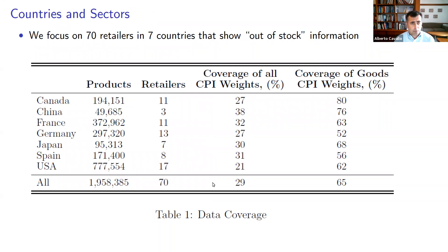For the purposes of this paper, we focus on roughly 70 large retailers in seven countries that actually show out-of-stock information, which we can use to measure shortages in a wide range of consumer goods. On the last column of this table, we show the coverage of goods CPI weights in the CPI baskets — roughly between 52% to 80% depending on the country, for an average of 65% of the weights of goods in the CPI. So it's a fairly large sample.